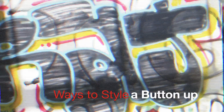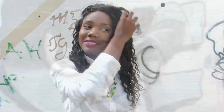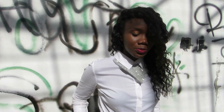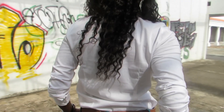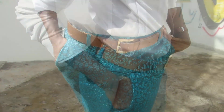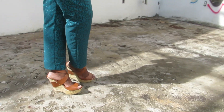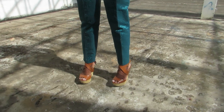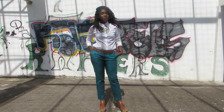Hey guys, welcome back! Today I'm here with a collaboration video along with both Fashion Curacao and also The Fashion Craze, and we are going to show you guys how you can spice up that old boring button-up shirt that has been laying in your closet forever. We hope you enjoy it!